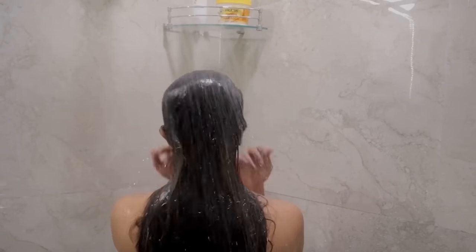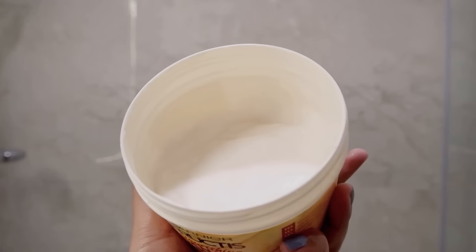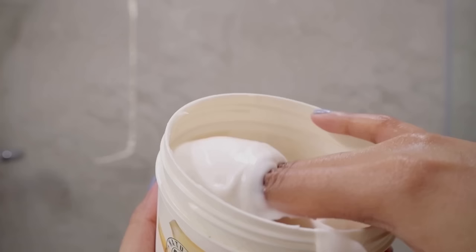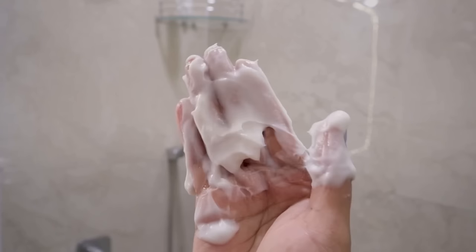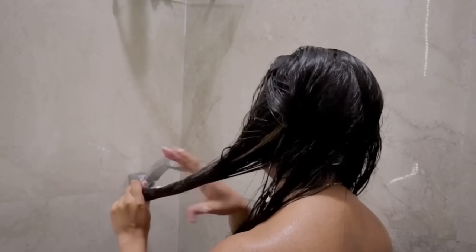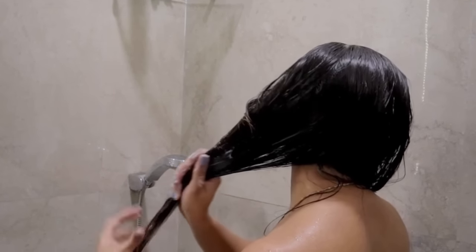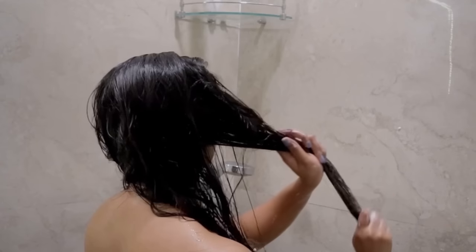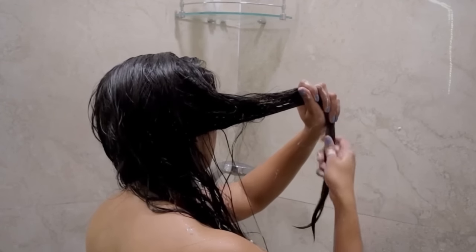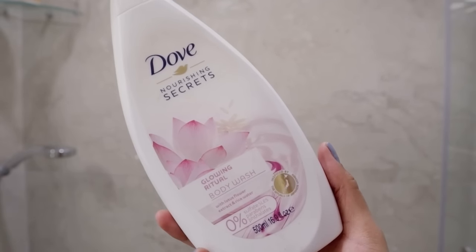I'm going in to deep condition my hair — I'm using the Garnier Banana Nourishing Hair Mask. I love the scent of this hair mask; it smells like sweet, ripe bananas. It has a slightly runny texture. I'm taking a good amount and applying it all over my hair strands — it leaves my hair super soft, nourished, and more manageable. I prefer to use this as my hair mask and as a leave-in conditioner, leaving it on for 15 minutes while I get on with the body care routine.